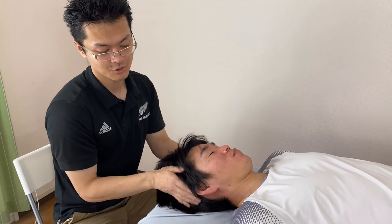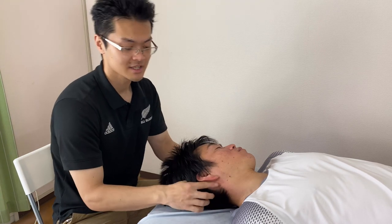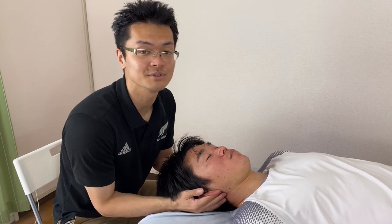Now I'm going to work the area behind the ear. There are many lymph nodes behind the ear.